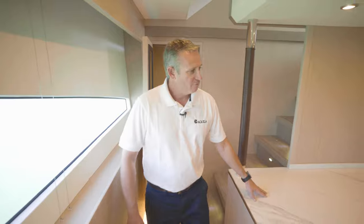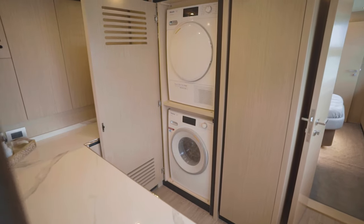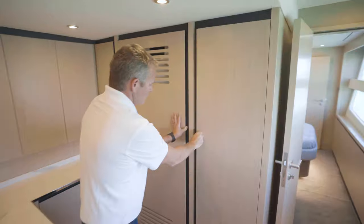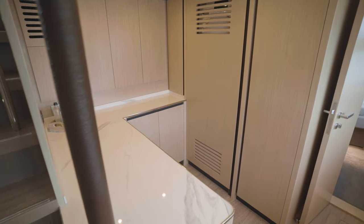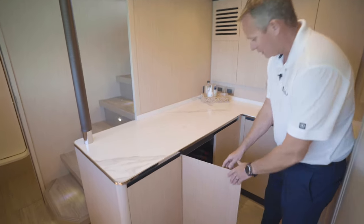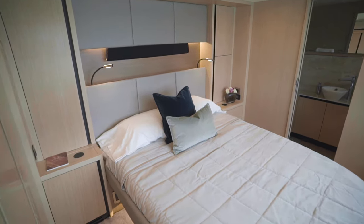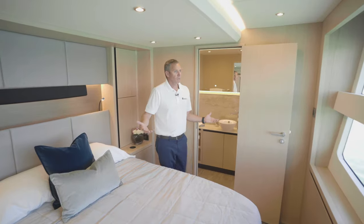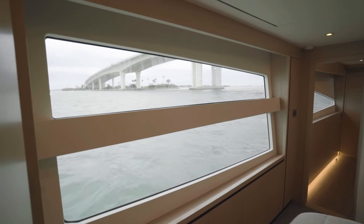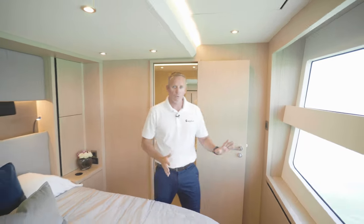Back in this area, you have a full-size washer and dryer stackable unit, plus lots of storage throughout — a great area for your crew for folding clothes and storing whatever you need. Walking into this cabin, you have one of the most spectacular views I've ever seen on a boat. You feel like you're walking on top of the water, and it's just amazing waking up in the morning and looking out and seeing the water right there.